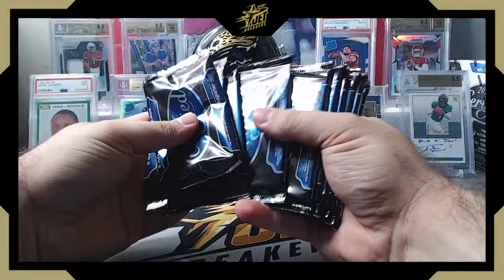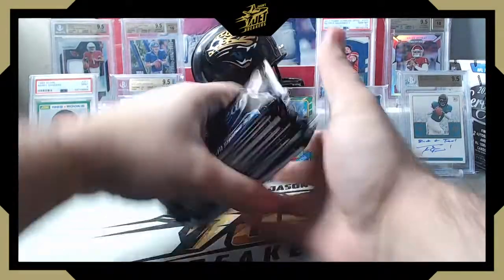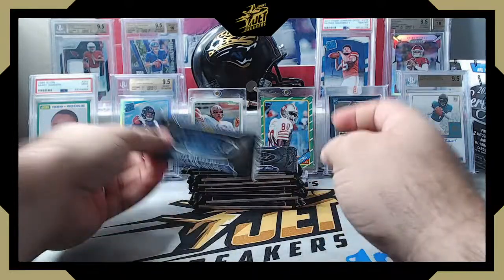One, two, three, four, five, six, seven, eight, nine, ten packs — perfect. Let's see what we got.